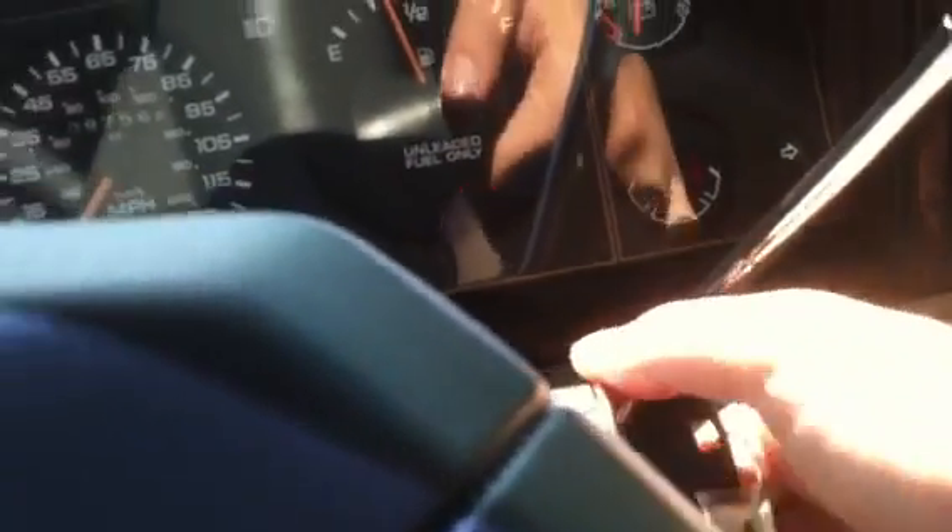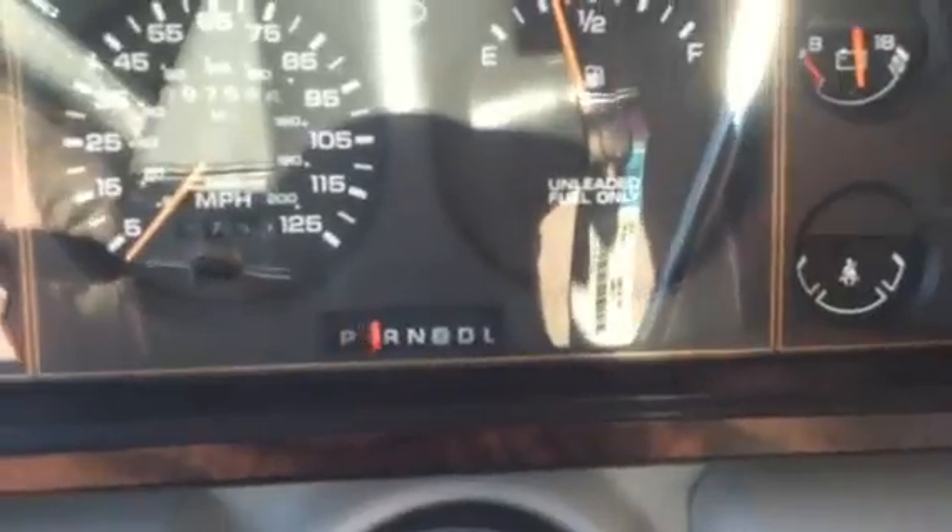Storage for cassettes, power driver's seat, reading lights. 4-speed automatic. Very nice radio. Very comfortable, rear reading lights — beautiful.